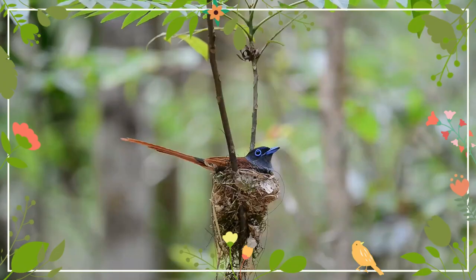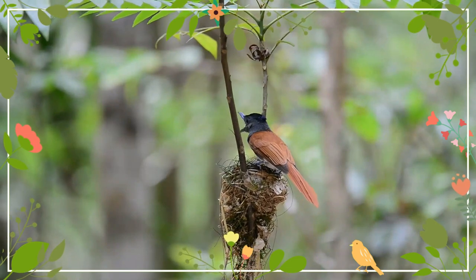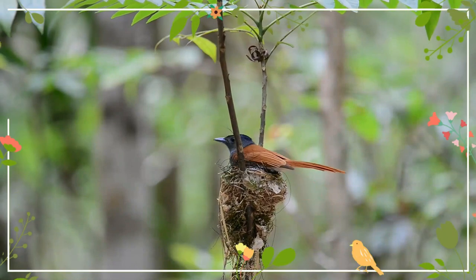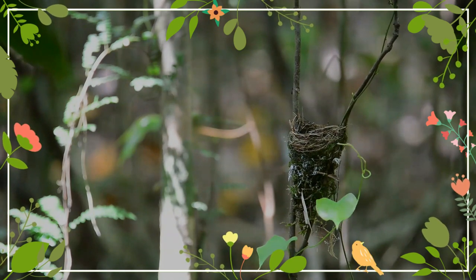Males have elongated central tail feathers and a black and rufous plumage in some populations, while others have white plumage. Females are short-tailed with rufous wings and a black head. They feed on insects, which they capture in the air often below a densely canopied tree.